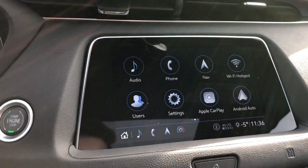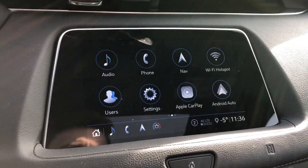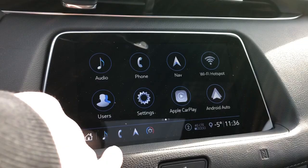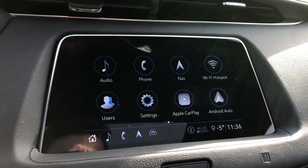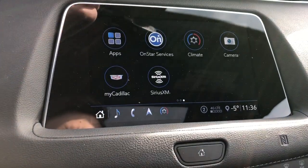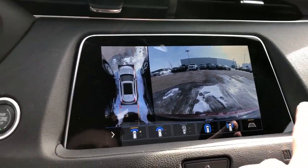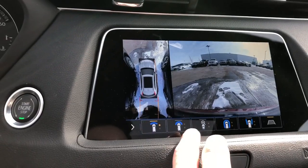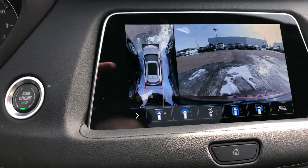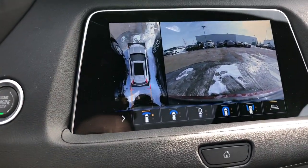Streamline vents above our infotainment screen. Here we can see on the screen we have our audio, phone, and navigation. We also have corresponding shortcuts for those three down below, along with the climate option. Apple CarPlay and Android Auto, and then yes the climate and rear camera. We can turn on our guidelines — they are adaptive, so as I turn the vehicle we'll see where the front and rear wheels are going.